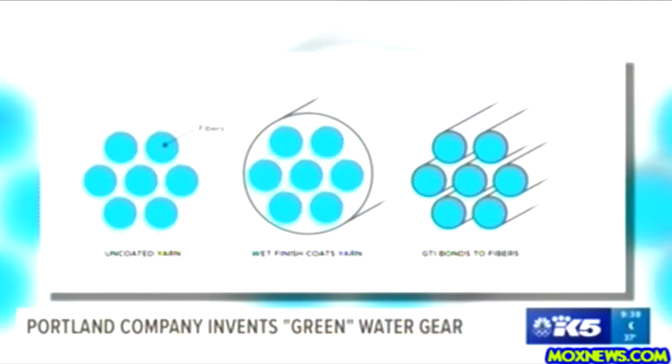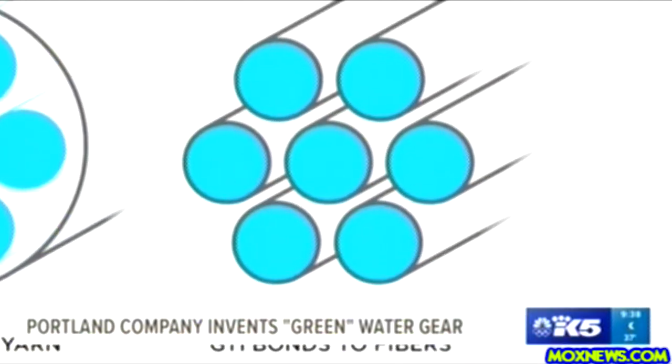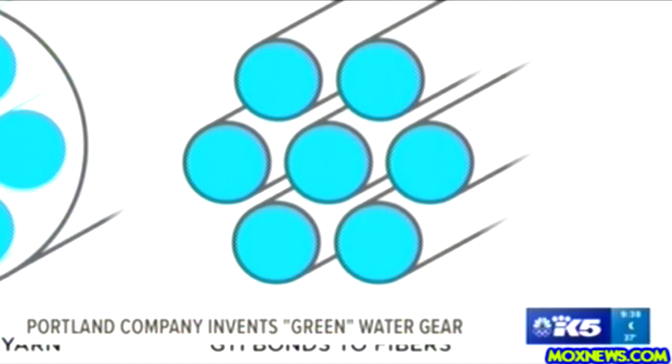So how does it work? Instead of washing the fabric in a bath of chemicals, which is the more common practice, Flora has found a way to bond chemicals directly to the fabric's fibers using pressure and heat. The current water repellent fabrics are just washed onto the surface. What we do is we take and push it into the actual yarns.